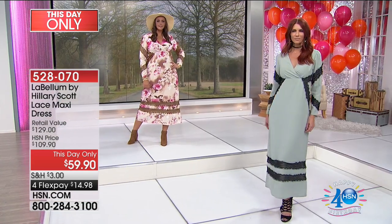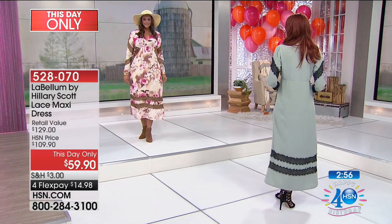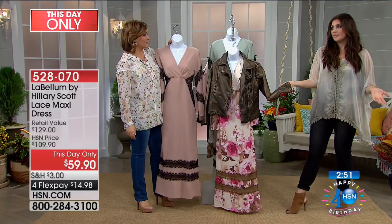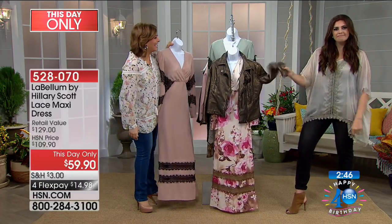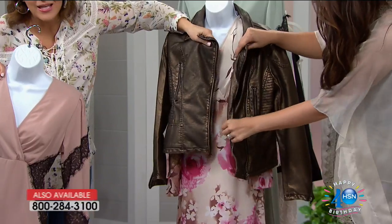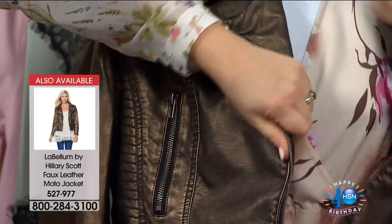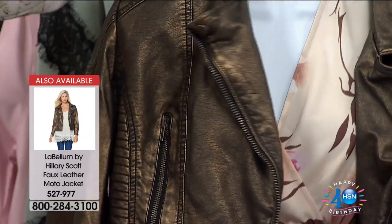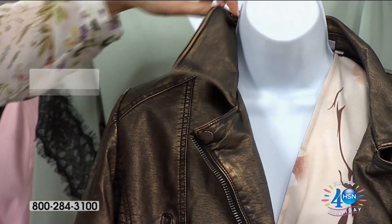About 700 dresses remaining. Pair the maxi dress with the floral jacket — how cool would that be! Item number 528070 for the LaBellum by Hillary Scott lace maxi dress — day-only price we can only honor the $50 off today. The vegan leather jacket is incredible — it really looks and feels like real leather, with wiring in the collar that makes it look like you've lived in it for years, beautifully hand-antiqued in that bronze tone.